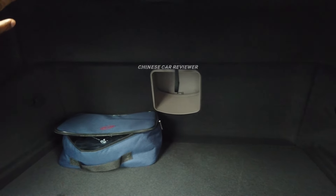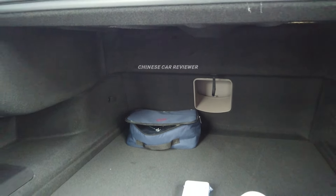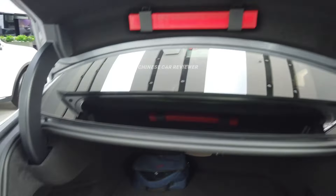We got some lights in the cargo, so if you open it in a dark place, no problem at all. As I mentioned, it's the hydraulic one — just press here and it will close.